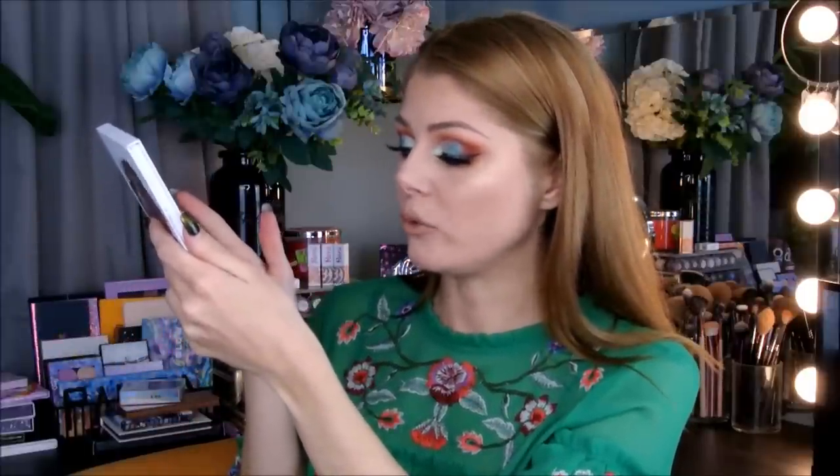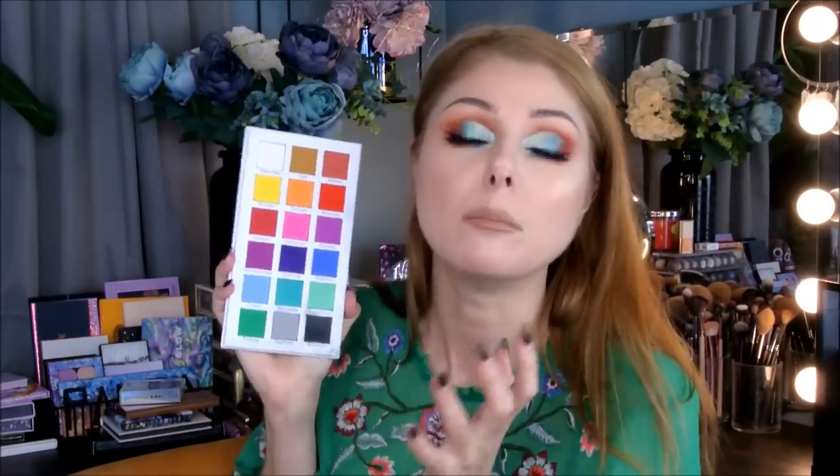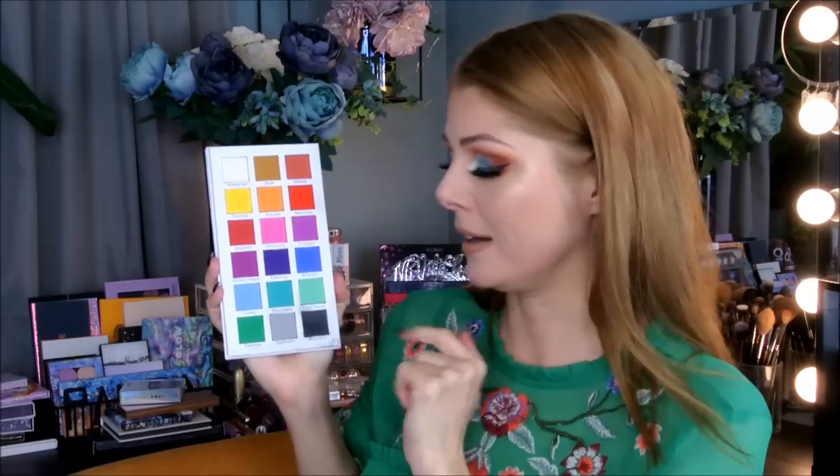It says 18 times 1.4 grams, which is actually quite an okay amount of eyeshadow — that is like almost the amount you would get in a normal single eyeshadow. So this is a good amount of product. There are 18 shades, so there are like two nine-pan palettes stacked on top of each other.